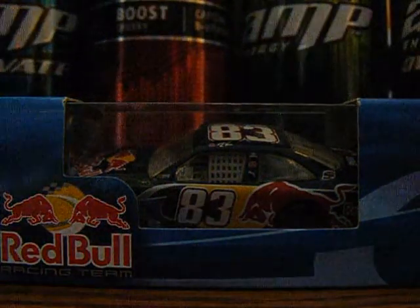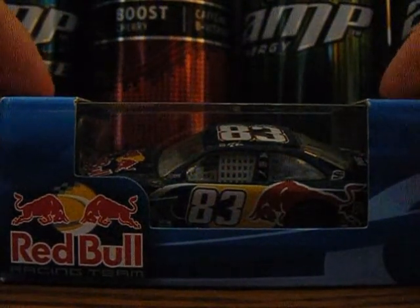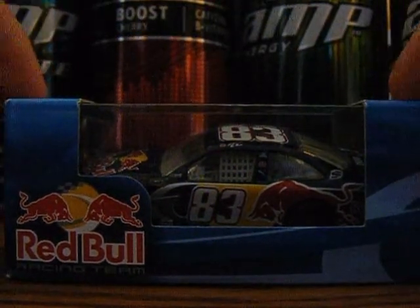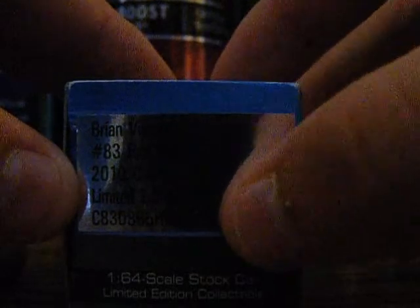Hey YouTube, this next iCast review will be on Brian Vickers number 83 Red Bull Toyota Camry for Red Bull Racing. This is a 2010 car, so let's go over the box. Red Bull Racing, Brian Vickers number 83 Red Bull 2010 Camry Limited Edition, the 1:64 scale stock car limited edition collectible.